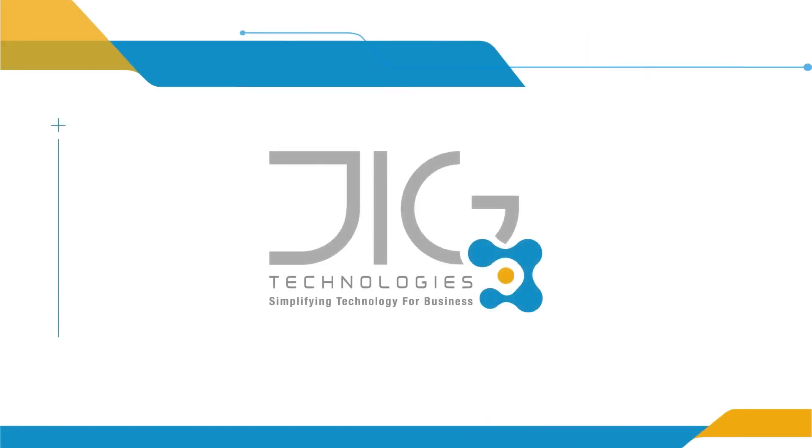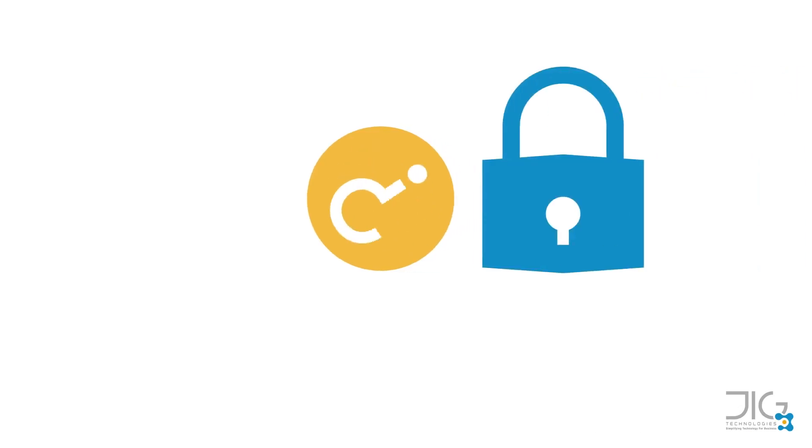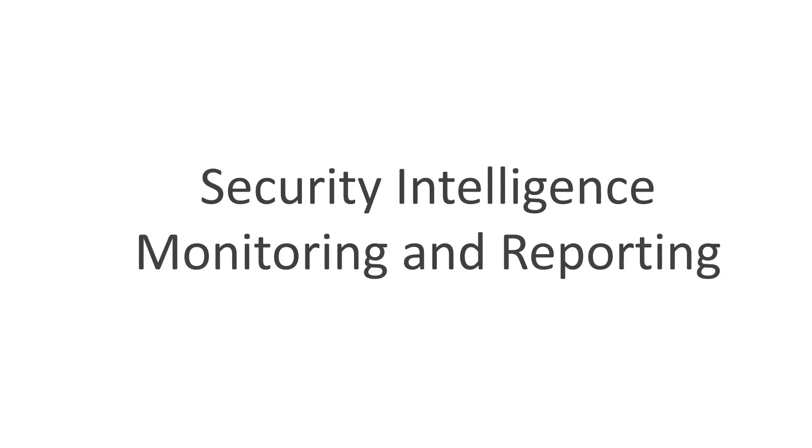Thanks for listening to this JIG presentation. Security Intelligence Monitoring and Reporting — do you know where your IT security risks and vulnerabilities are? Do you know if there have been security breaches and intruders? These are the questions that often keep organizations' CEOs awake at night. Security Intelligence Monitoring and Reporting will put an end to uncertainty.